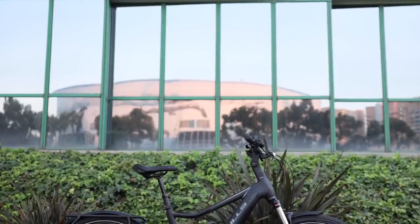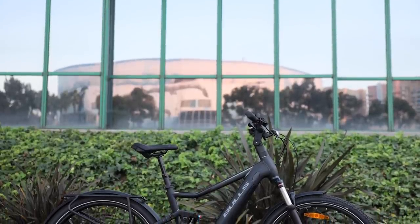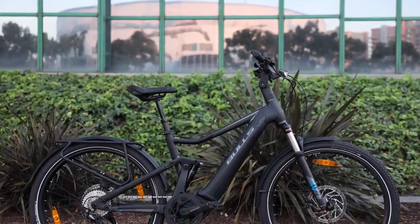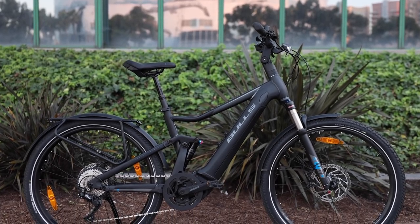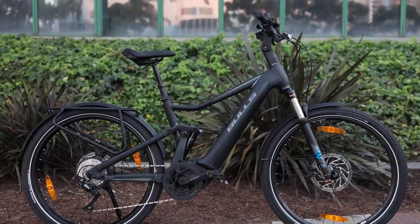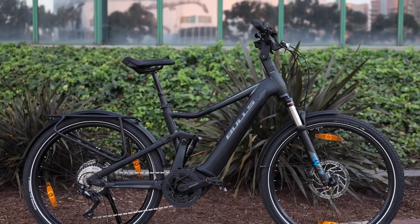For the saddle, they have the Selle Royale E-Zone — Selle Royale is the manufacturer, an Italian company that does a really good job. This one is specifically made for electric bikes, which is nice. It's all black, a little bit more integrated, and I find it to be really comfortable and very supportive.